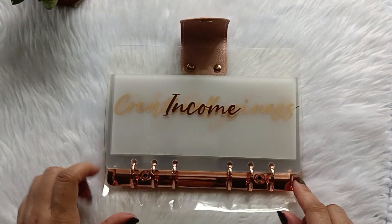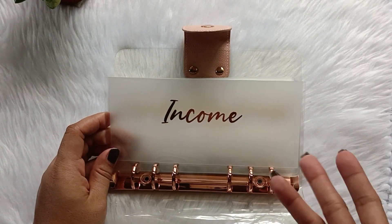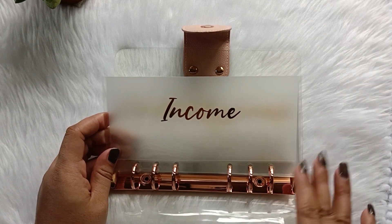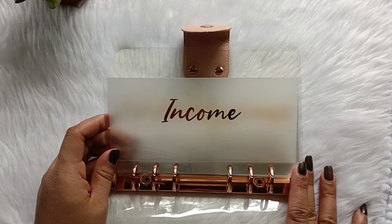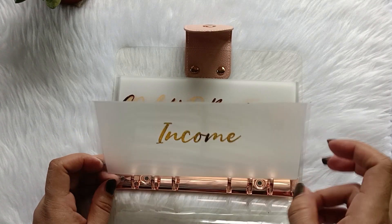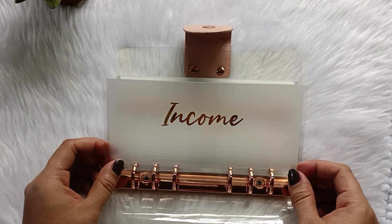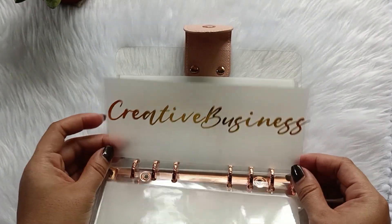Let's see what we have here. We have 'Income' — this is like a placeholder, because I have inconsistent income and don't have a regular paycheck. What I do is I set a paycheck for myself, and as the income comes in, I put it here until I'm ready to film a cash stuffing video.